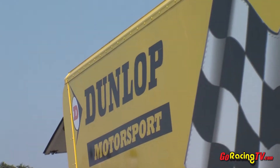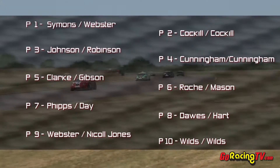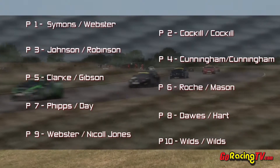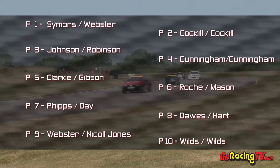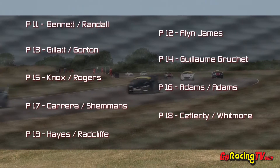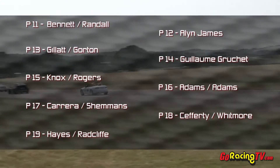Sunny skies and scorching hot temperatures await the drivers in this 90-minute race here at Thruxton. Keith Webster and Ed Cockhill will be on the front row of the grid as lone rangers in their respective cars, the Jeff Steel Racing BMW and HE Racing Seat. The TCR Seat and SG Racing Seat are on row two. Intersport BMW of Wayne Gibson and Kevin Clark in fifth position on the grid.